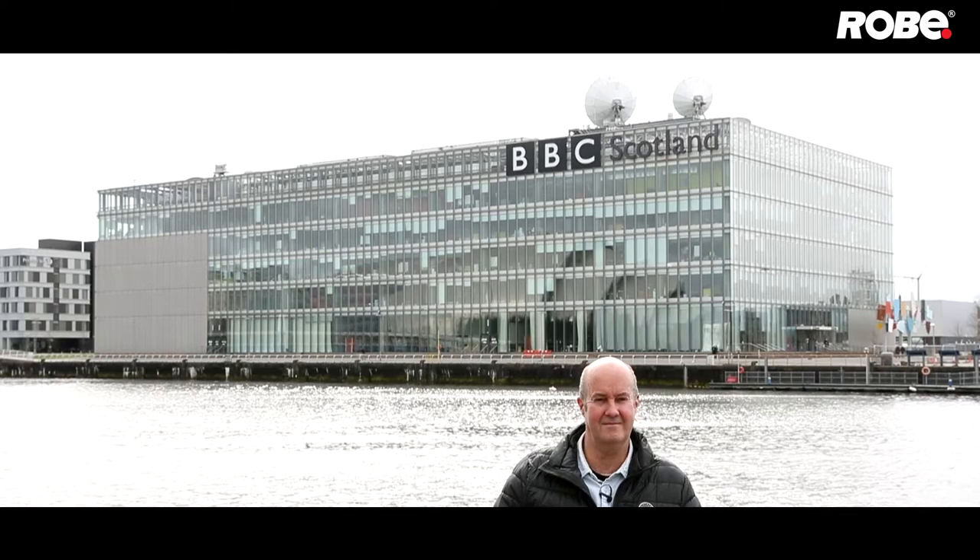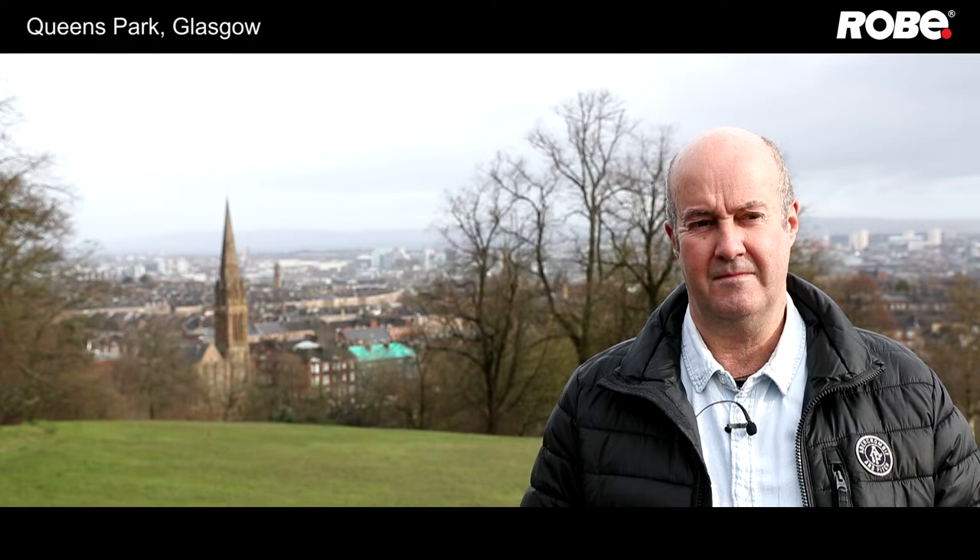We have BBC Scotland behind you — how do you know this location? This is my favourite studio to work in really. It's a great location, it's a new build, it's only been open about 12 years or so. Technically it's great and the people are fantastic to work with here, so I do about two series a year up here which I really enjoy.